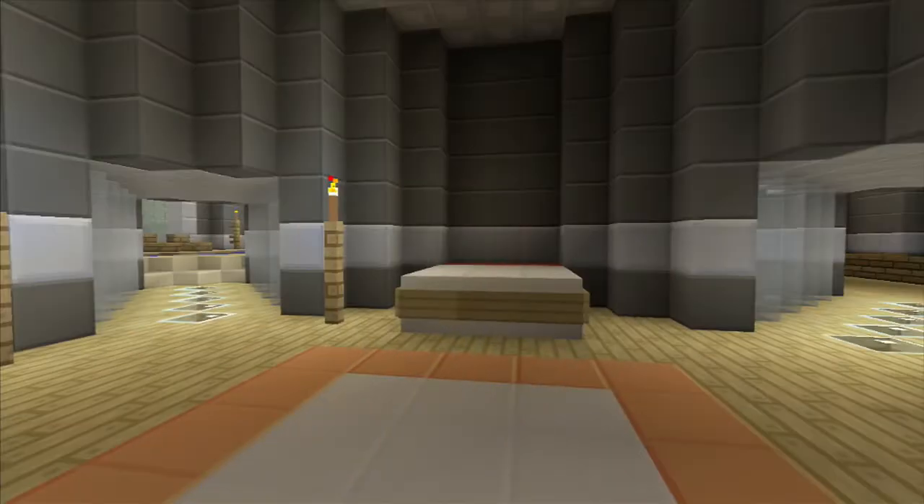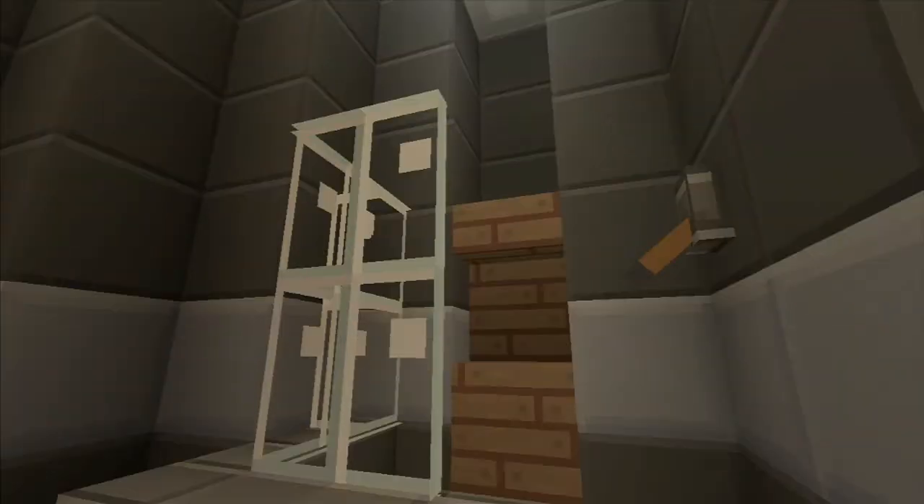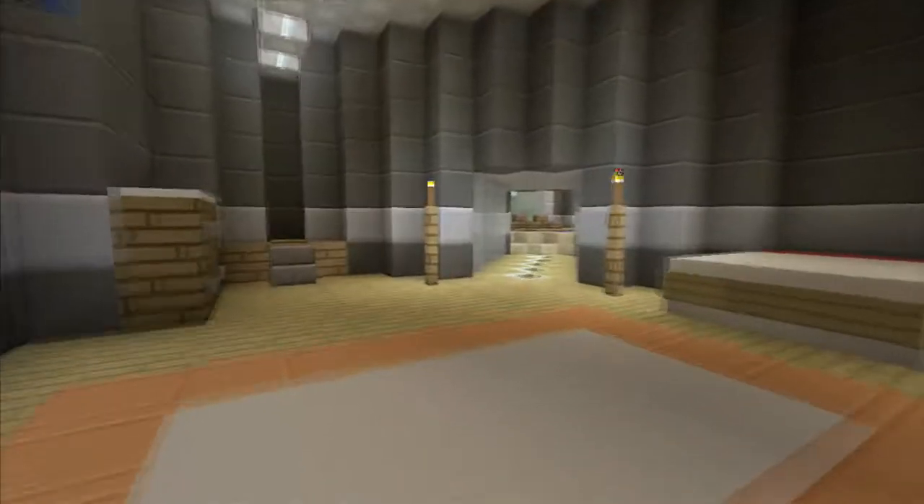Functional bathroom in here — you got the toilet and a shower. Very nicely done.